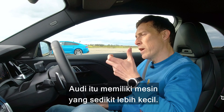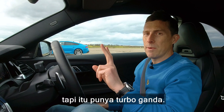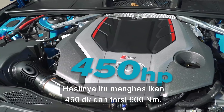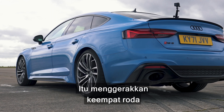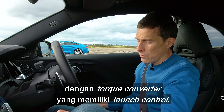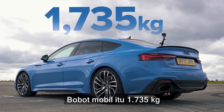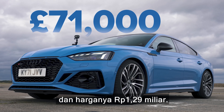That Audi actually has a slightly smaller engine — it's got a 2.9-litre V6, but it's got twin turbos. As a result, it puts out 450 horsepower and 600 newton-metres of torque. It drives all four wheels via an eight-speed automatic gearbox with a torque converter that does have launch control. That car weighs in at 1,735 kilos, plus it costs £71,000.